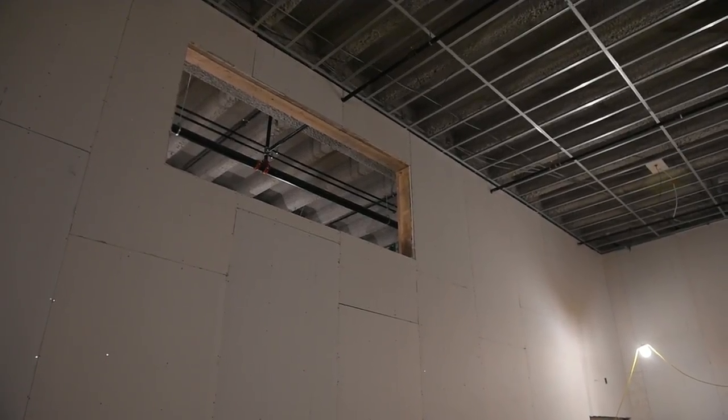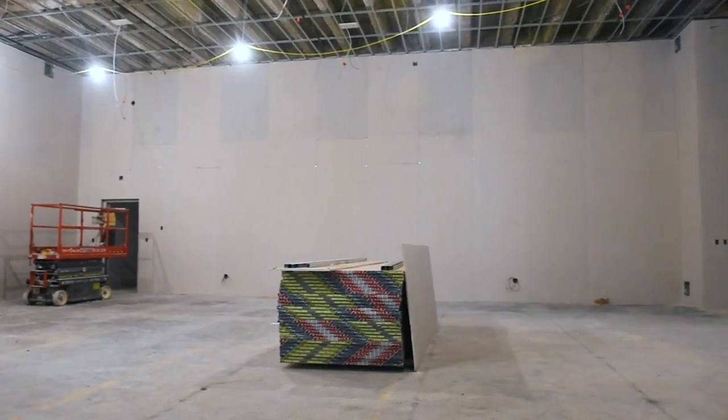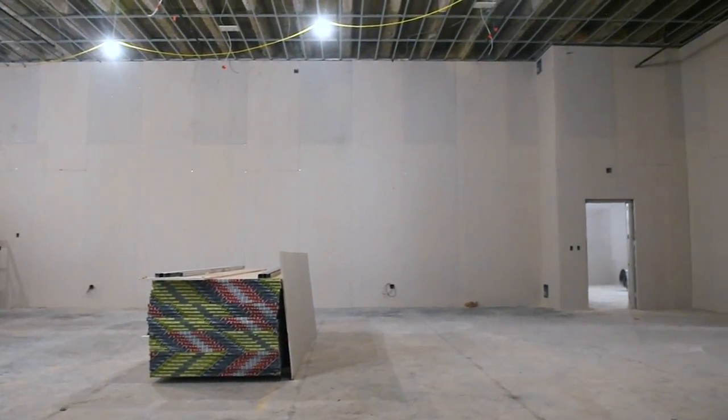We've actually got two main stage theaters in the new space. This is the smaller of the two — a little bit more intimate and more in line with what Red House audience members are used to now.